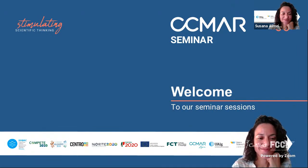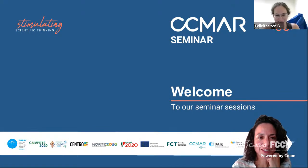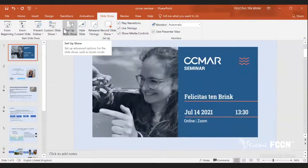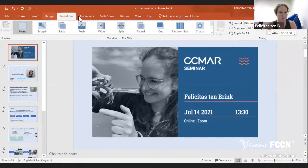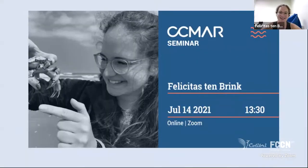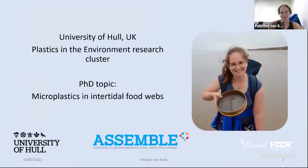Thank you. Hi everyone, thanks for the introduction. Welcome to today's seminar. My name is Felicitas, and I was very fortunate that I could spend four weeks here at CCMAR to collect some samples for my PhD, despite everything going on.